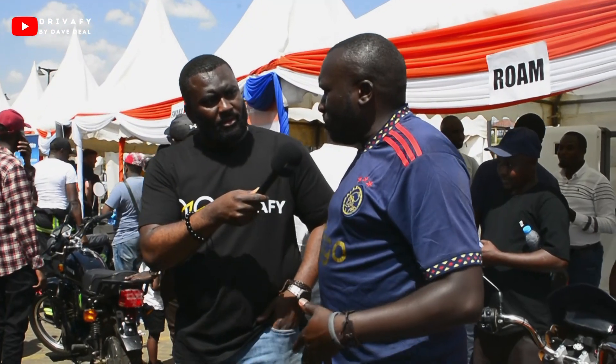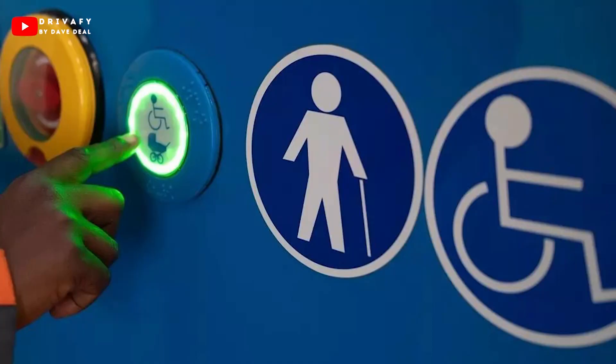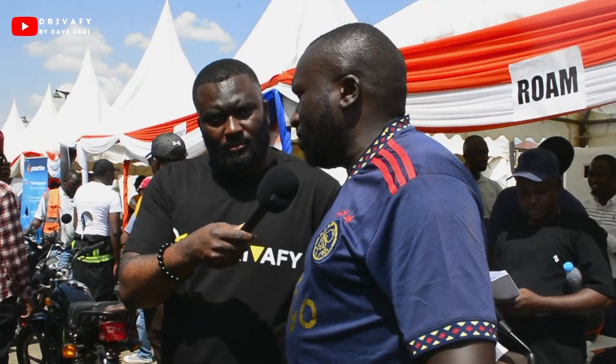One unique feature is that it carries people of all types. If somebody is disabled it can carry them. It can carry a woman who is expectant. So it is a bus that is tailored to carry a variety of people, and the ride is very comfortable.